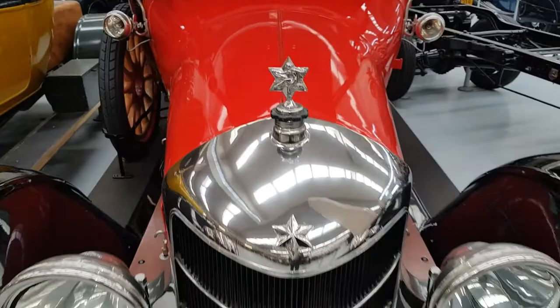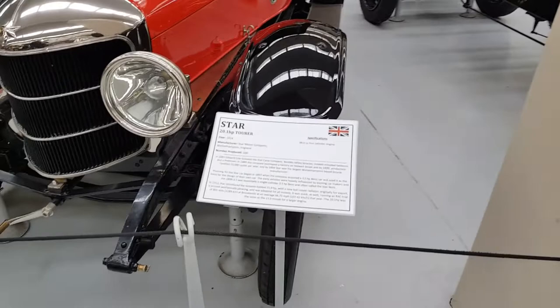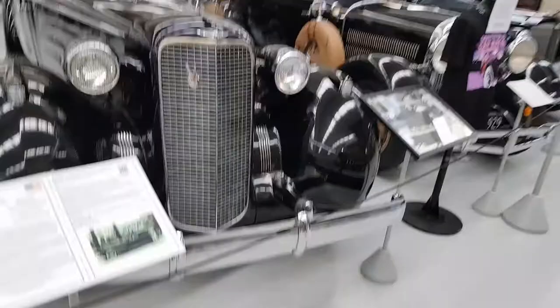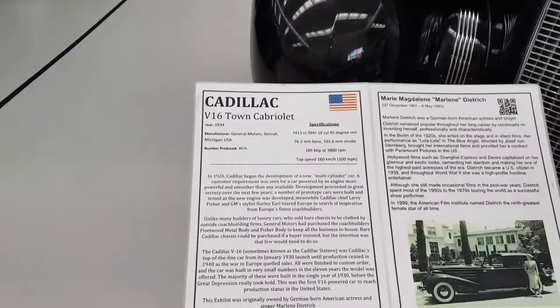In 1956 Sir Len started this awesome collection — which was pretty cool. He's since passed away, but he left this amazing collection for people to come and look at. V16 Cadillac. This is Mrs. Marlene Dietrich's personal car.